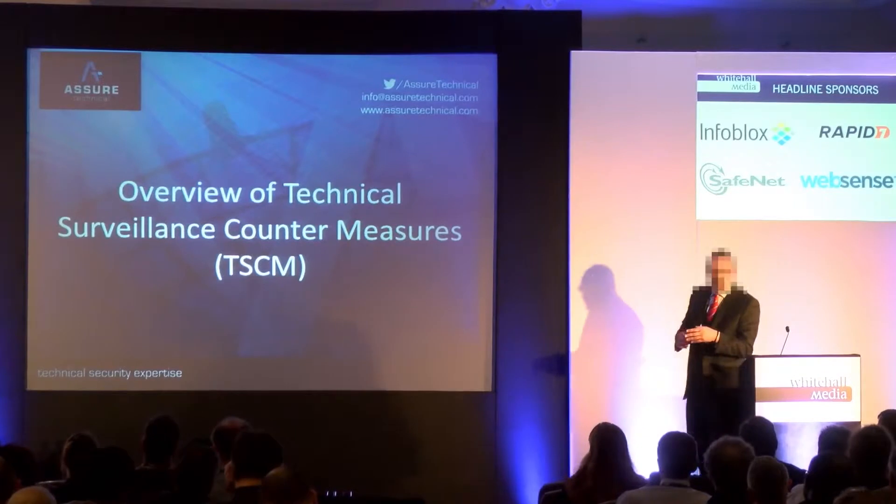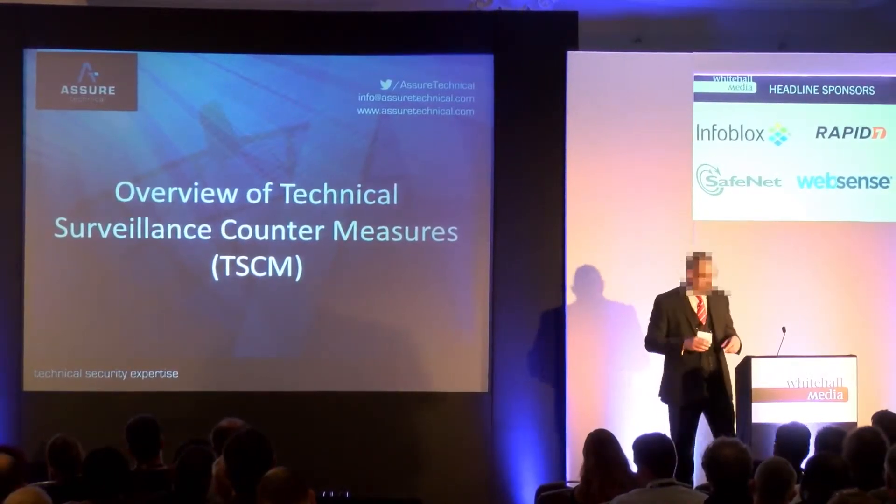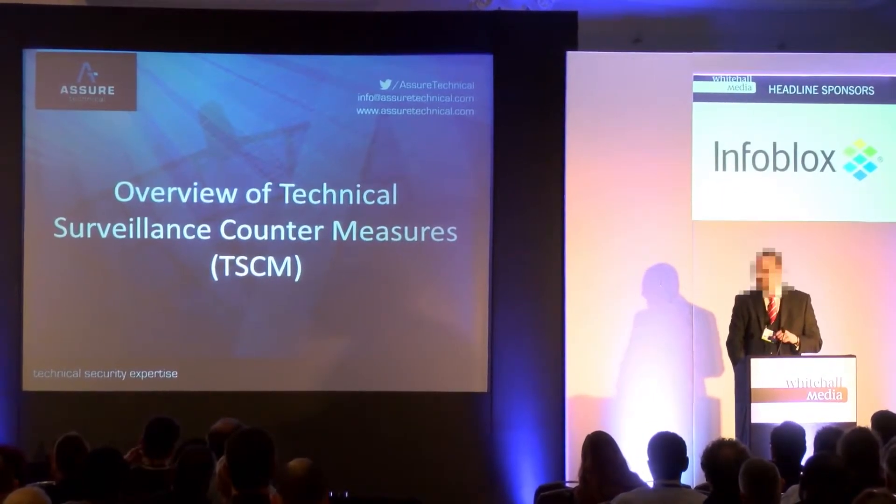Now that we've looked at the very basics of threat and vulnerability, we'll have a look at technical surveillance countermeasures itself as a service.